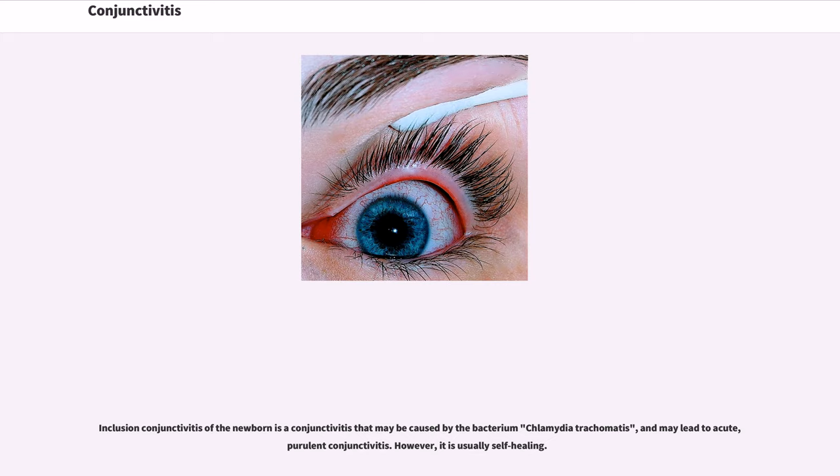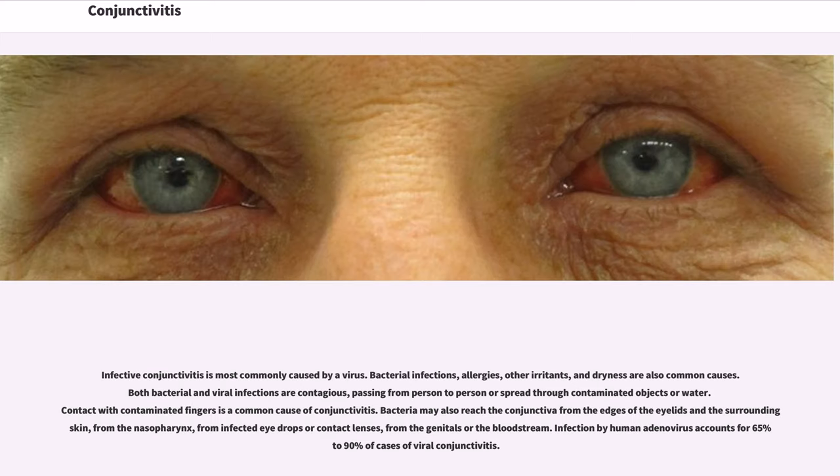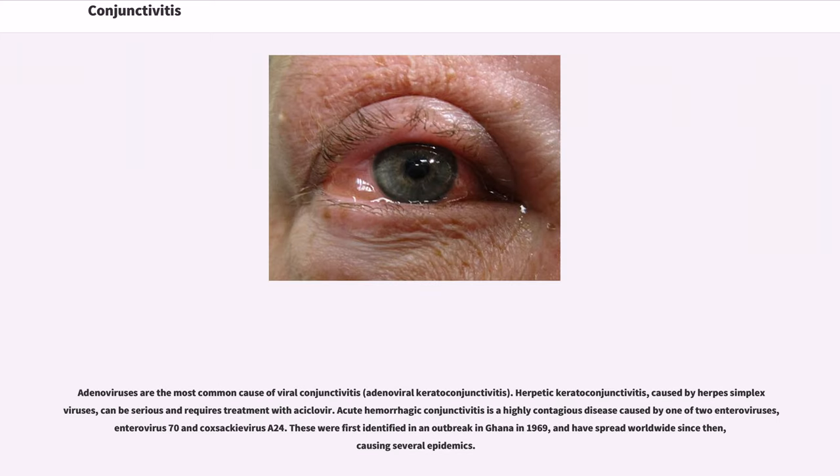Inclusion conjunctivitis of the newborn is a conjunctivitis that may be caused by the bacterium Chlamydia trachomatis and may lead to acute, purulent conjunctivitis. However, it is usually self-healing. Infective conjunctivitis is most commonly caused by a virus. Bacterial infections, allergies, other irritants, and dryness are also common causes. Both bacterial and viral infections are contagious, passing from person to person or spread through contaminated objects or water. Contact with contaminated fingers is a common cause. Bacteria may also reach the conjunctiva from the edges of the eyelids, the nasopharynx, infected eye drops or contact lenses, the genitals, or the bloodstream. Infection by human adenovirus accounts for 65% to 90% of cases of viral conjunctivitis, making adenoviruses the most common cause.